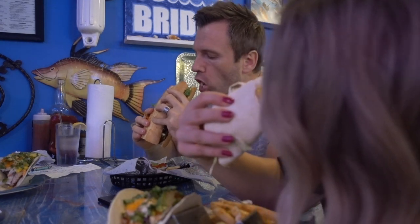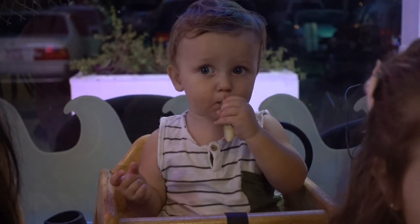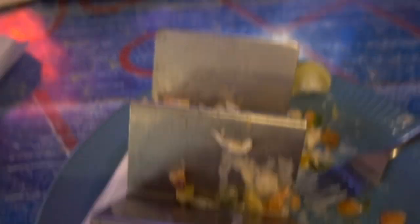We finally got our food. We're hungry, gonna dig in. This looks so good — I got shrimp tacos. Just kidding, super bad, really horrible, nobody liked their food, we had to throw it all out. The food at this place is amazing and they feed you very, very well.